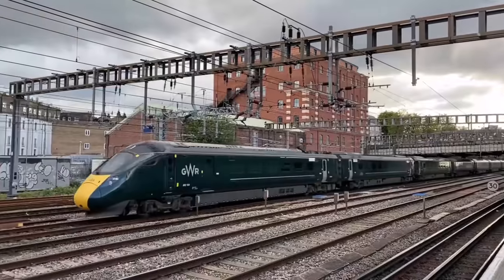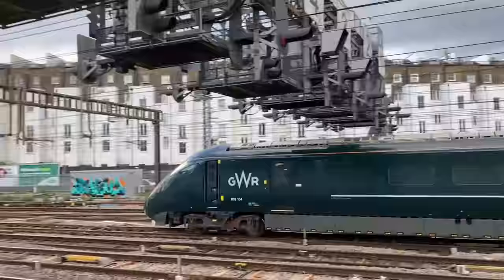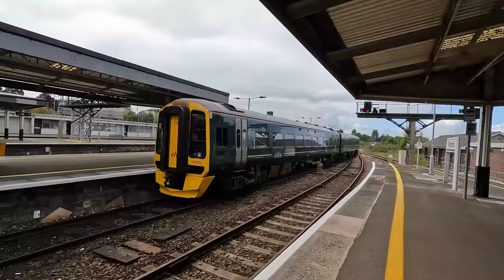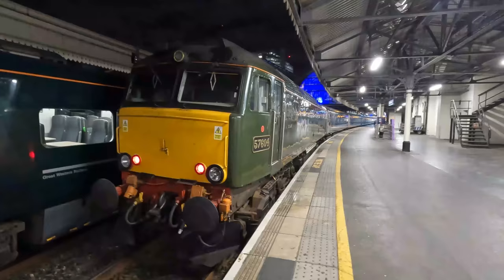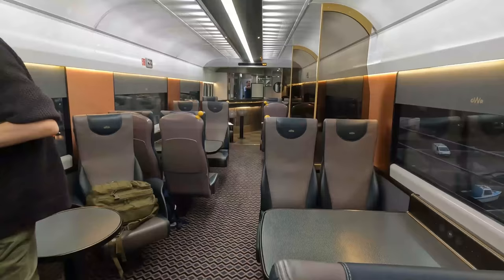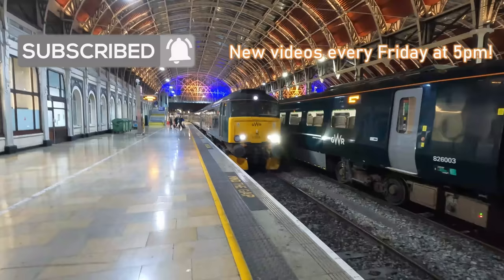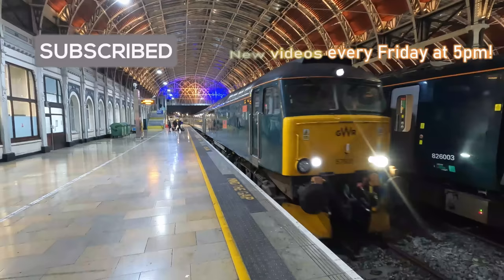Great Western Railway, often abbreviated as GWR, is the principal operator between London and the southwest of England, operating under their intercity brand, their Thames Valley commuter brand, and their regional brand for local services and regional express services in the southwest of England. Perhaps one of their more well-known and premium offerings is the Night Riviera sleeper service between London and Devon and Cornwall, which I got at exceptional value for money. So join me in this video as we find out just why.